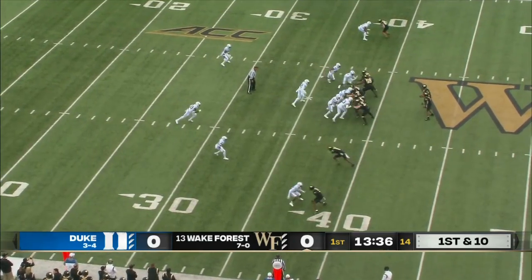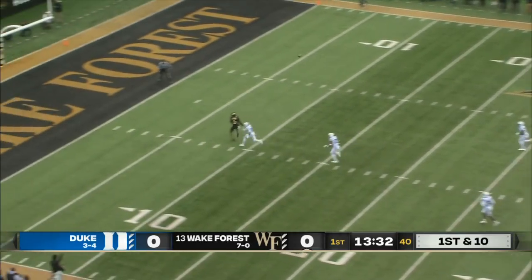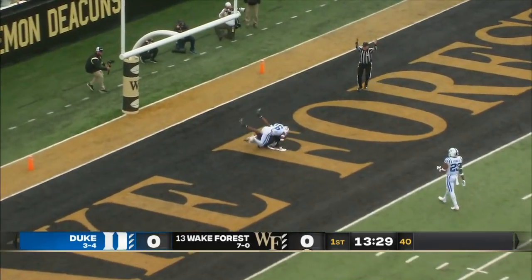The ball at the Blue Devil 38-yard line. Hartman fakes the throw down the seam. Ja'Cory Roberson — touchdown, Wake Forest.